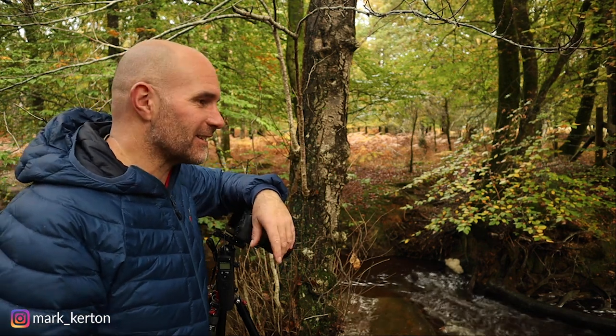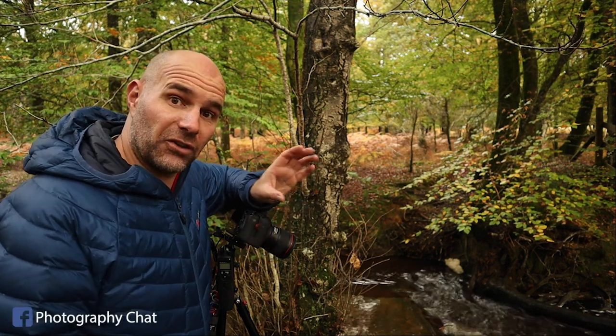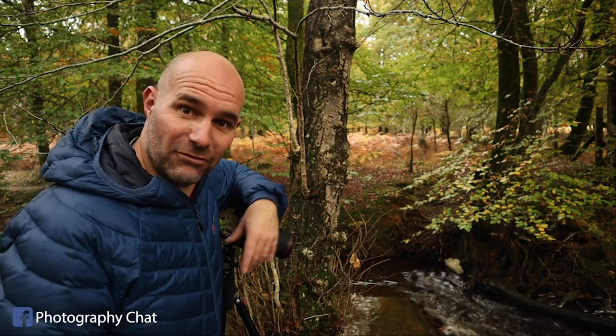I'm in the New Forest again, as you've probably guessed, and I've been having a good walk around this morning. I came across this stream and thought I'd follow it and see what I can find. And I've come across this mess really.